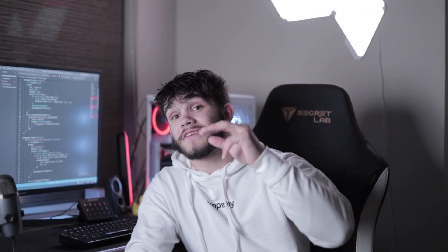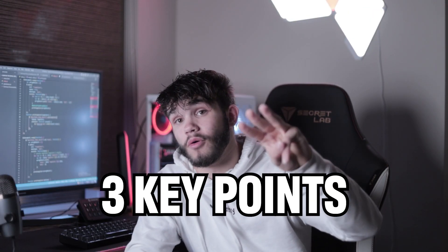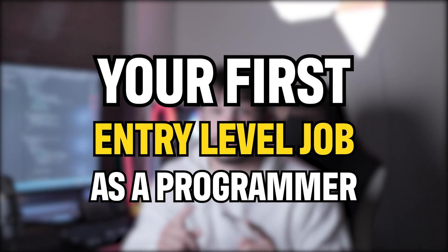So now you're like, what do I do? I'm going to break this down into three key points. This is how you can get your first entry level job as a programmer.